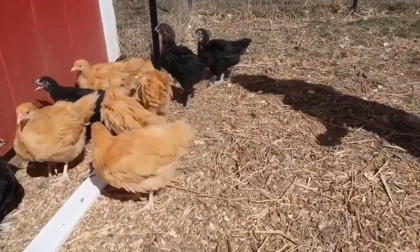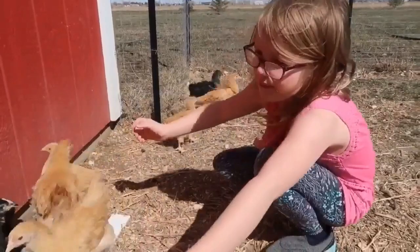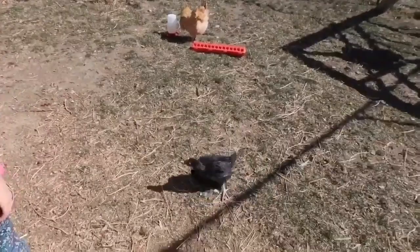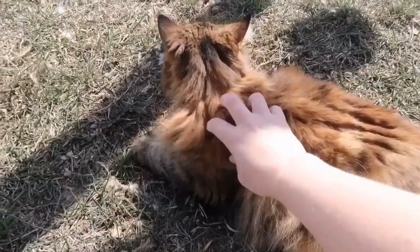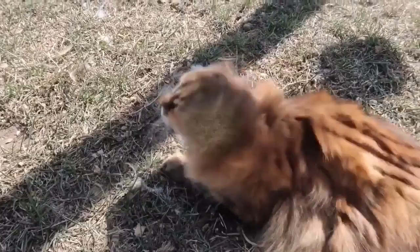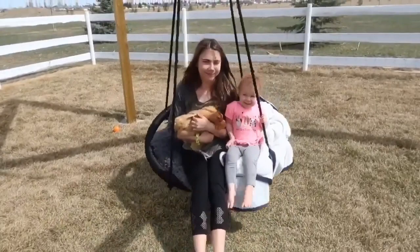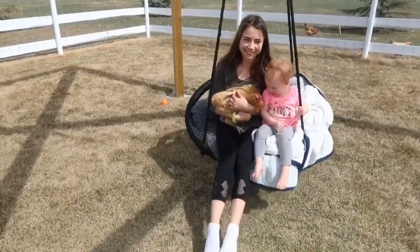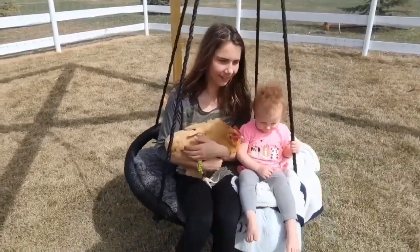And I can get the rooster — there he is right there. That's Becky! Well, Mena and Becky look very similar. All the buff Orpingtons she thinks is Becky. That's okay — I think all the buff Orpingtons are Becky too.